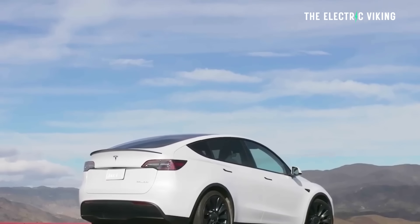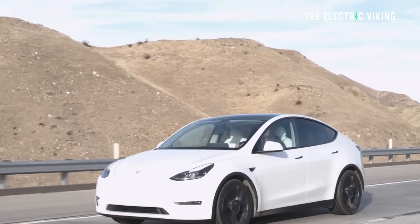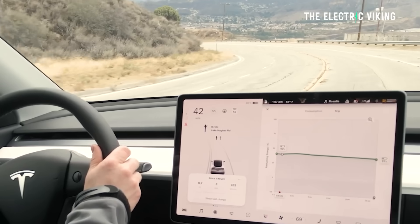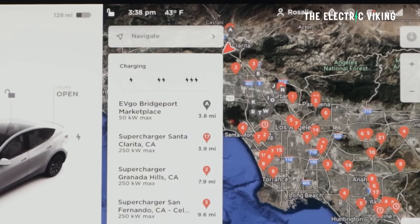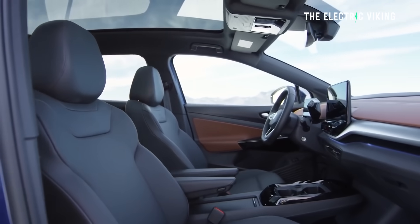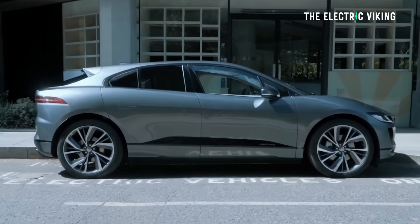As EV technology has improved and awareness has increased, there is potential for a rapid acceleration in electric car adoption — it's happening in the US right now. This will lead to significant market share gains for companies that make EVs. For those that don't, they'll simply lose market share. Over time, as the market matures and approaches saturation, growth rates will stabilize, but we're a long way away from that point.